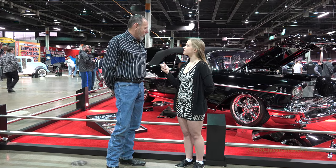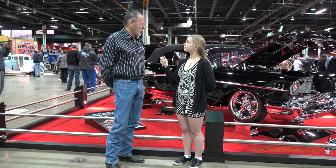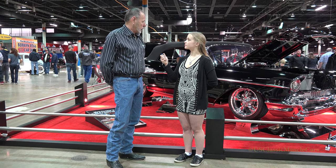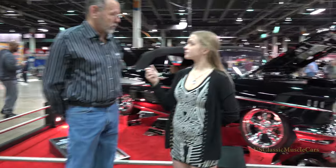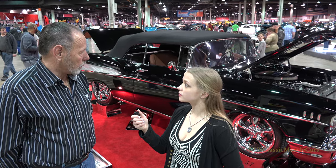We bought this old car out of a barn in East Tennessee and we restored it. It's all new sheet metal on a Fat Man frame. It's got a 502 in it, two fours. It's got American Racing wheels. Jeff Wuppenbarger out of Clinton, Tennessee did all the paint and body on it. The interior was done by Steve Holcomb out of Halls, Tennessee.